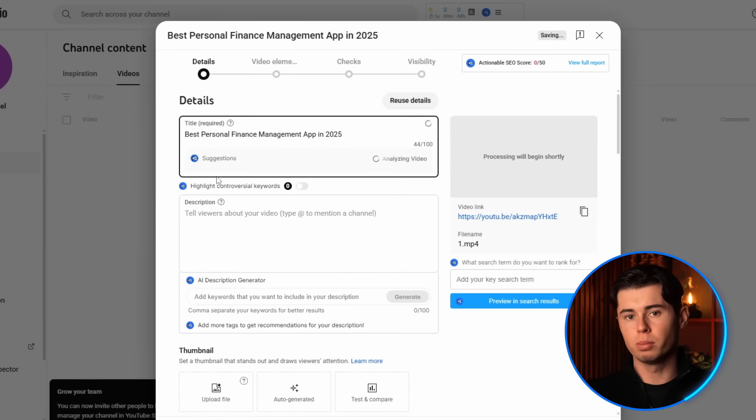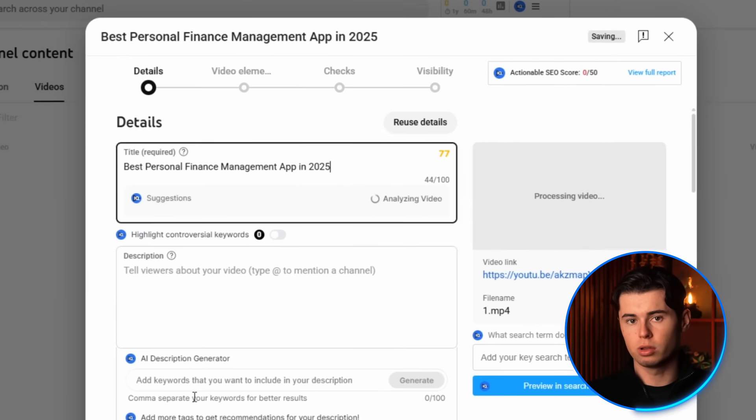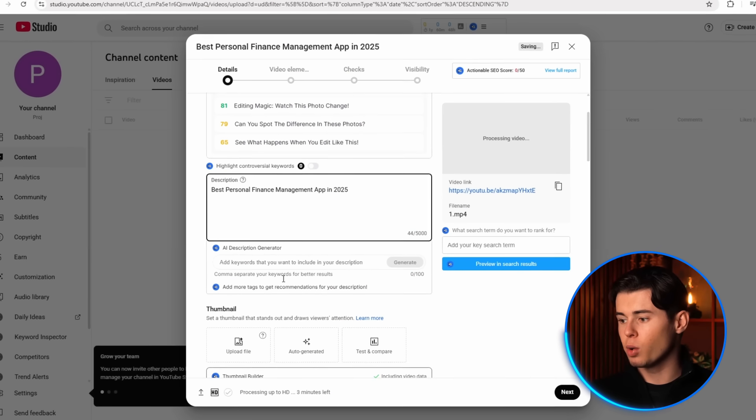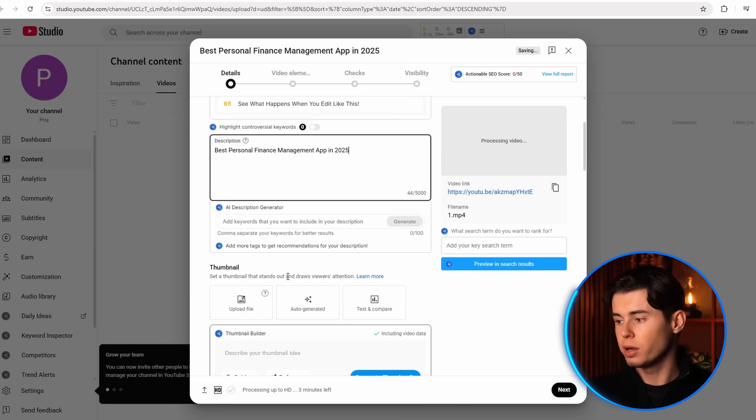For example, with my keyword personal finance management app, I'd make my title 'Best Personal Finance Management App in 2025.' This includes the exact keyword I wanted to rank for, as well as giving relevance by adding 2025 in the title, showing the viewer this video will give them the best current option. For your description, I always place my keyword naturally in the first line — this is visible in search results and helps both YouTube and viewers understand what your video covers. Then incorporate related keywords throughout your description in a natural, readable way, not keyword stuffing.